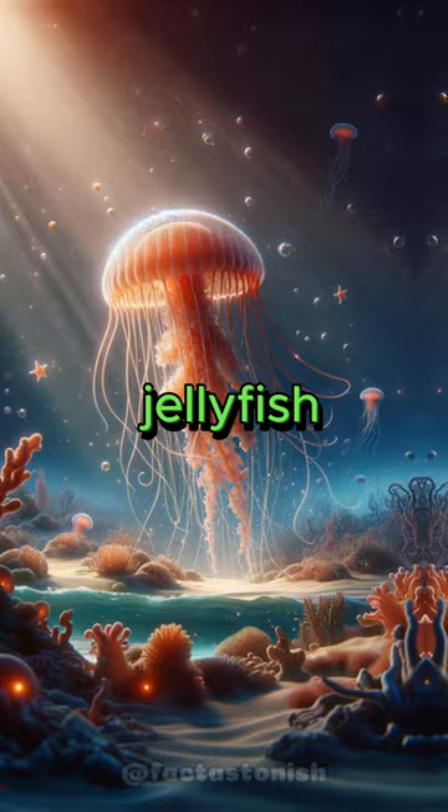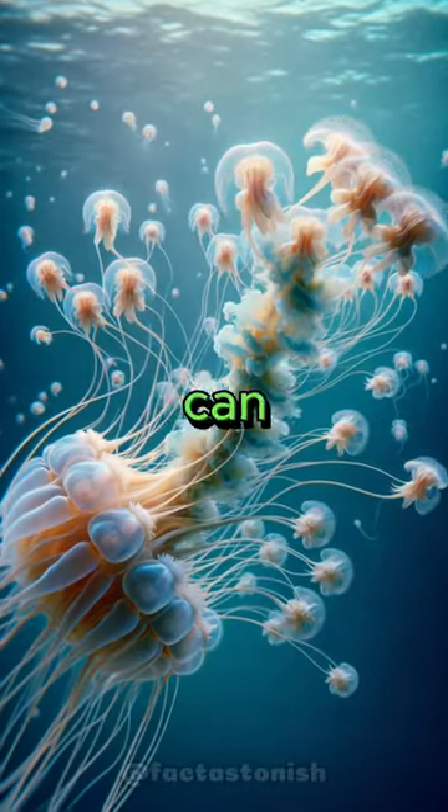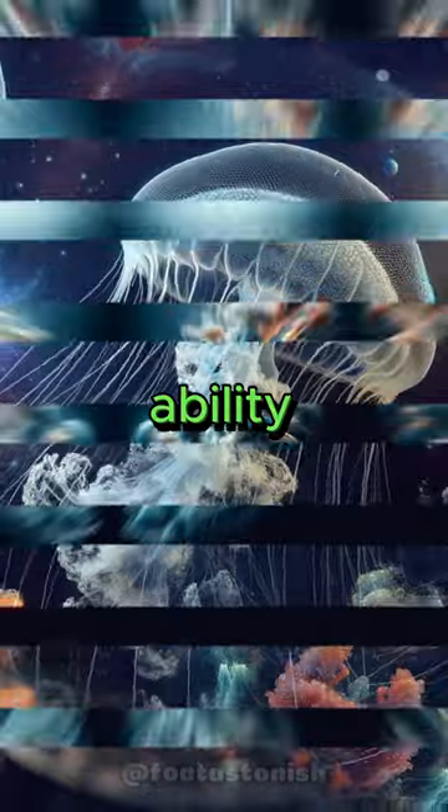There's a species of jellyfish that is essentially immortal. The Turritopsis dohrnii can revert back to its polyp stage after becoming sexually mature, potentially giving it the ability to live indefinitely.